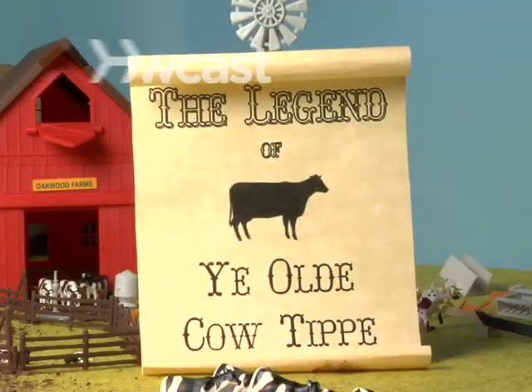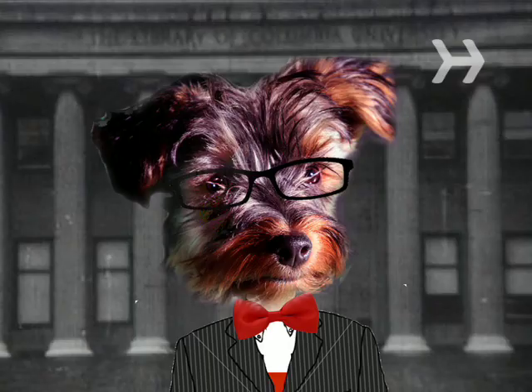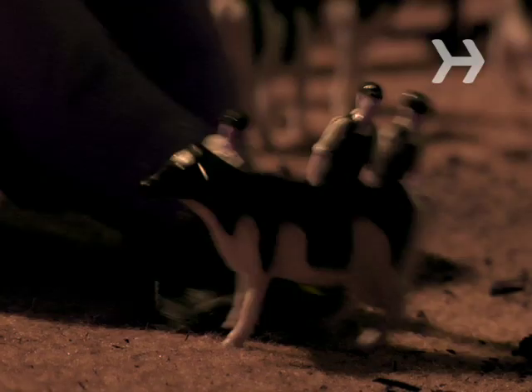How to Cow Tip. Cow tipping is legendary, yet animal experts say it's nearly impossible to do. Here's how to tip the odds in your favor.